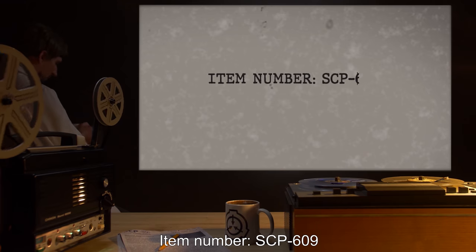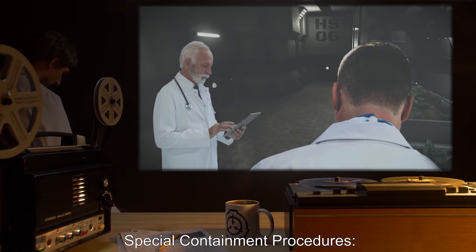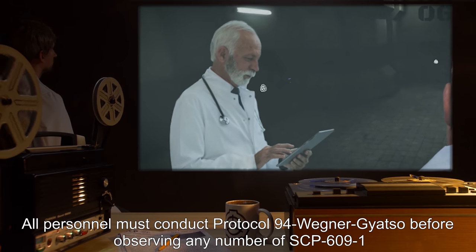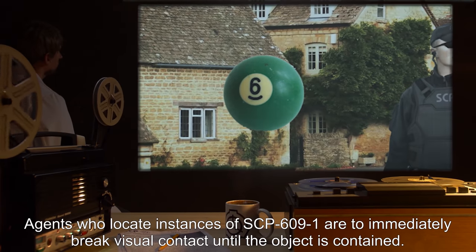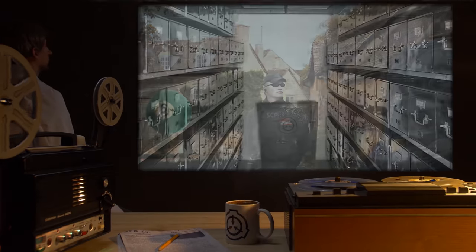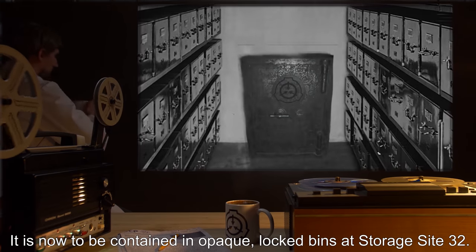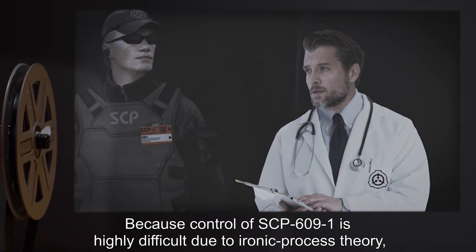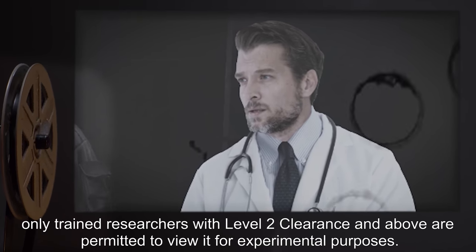Item Number SCP-609. Object Class: Keter. Special Containment Procedures: All personnel must conduct Protocol 94-Wegner-Gyazzo before observing any number of SCP-609-1 to ensure a clear and focused mind. Agents who locate instances of SCP-609-1 are to immediately break visual contact until the object is contained. Update: SCP-609 has been transferred. It is now to be contained in opaque locked bins at Storage Site 32. Because control of SCP-609-1 is highly difficult due to ironic process theory, only trained researchers with Level 2 Clearance and above are permitted to view it for experimental purposes.